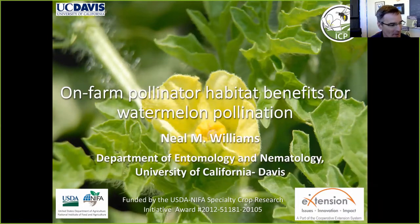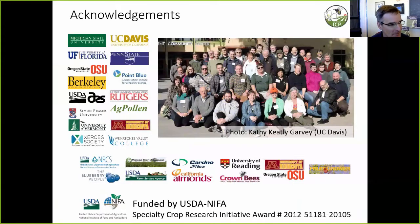This is a large collaborative CAPS grant between a number of different institutions — the lead is Michigan State University. We've also received a lot of support and valued input from different stakeholder groups that form our advisory board and coordinators throughout.